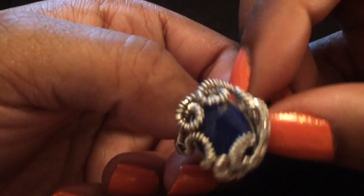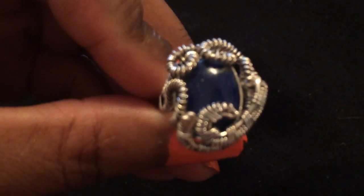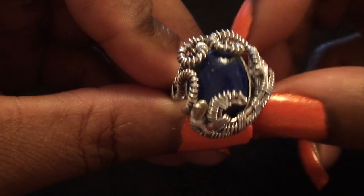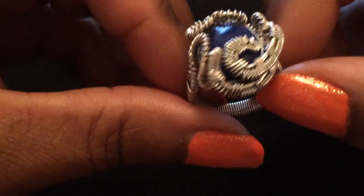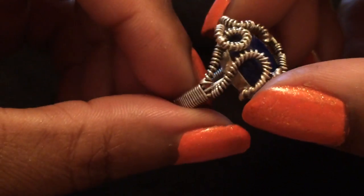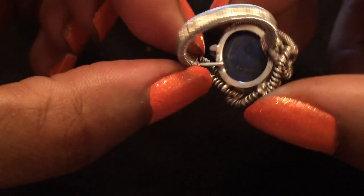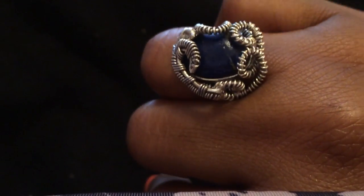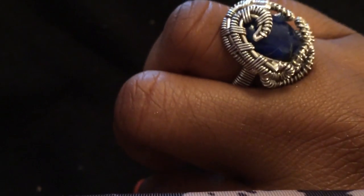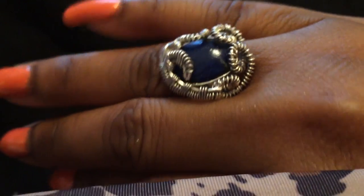Now this ring here is a lapis — this is all solid sterling silver. I'm really into the more interesting rings, like anything really unique that I've never seen anybody else wearing. I don't really have a lot of lapis jewelry, so this is pretty cool. Definitely unique.